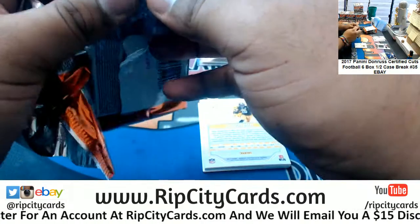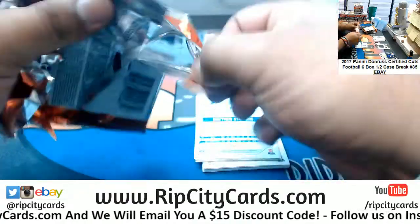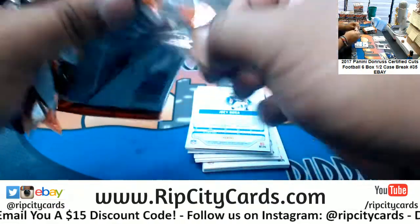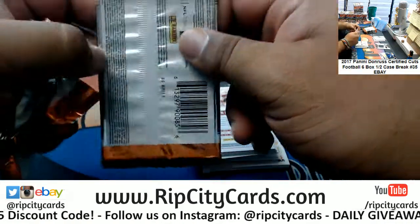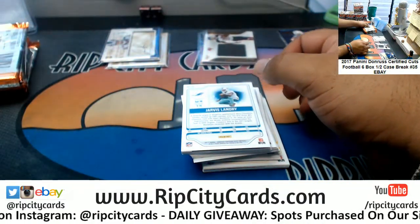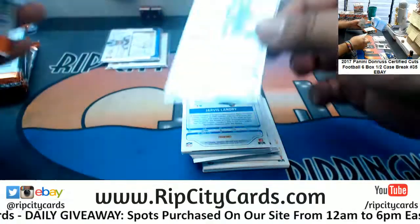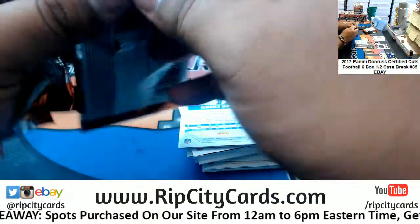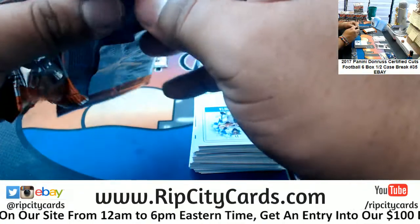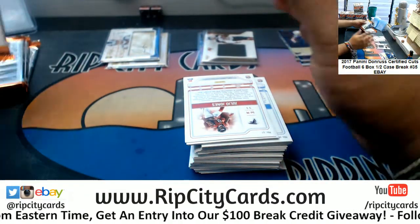They do look nice, especially on the corner of those cut signatures — they'll have like a little circle there with a patch on there. When they get lower numbered, some of those patches are really nice. I think I hit one with like an NFL shield on there last year. This is two autographs, two relics per box on average. There are some boxes with three autographs and one relic, or three relics and one autograph, but on average two autos, two relics.